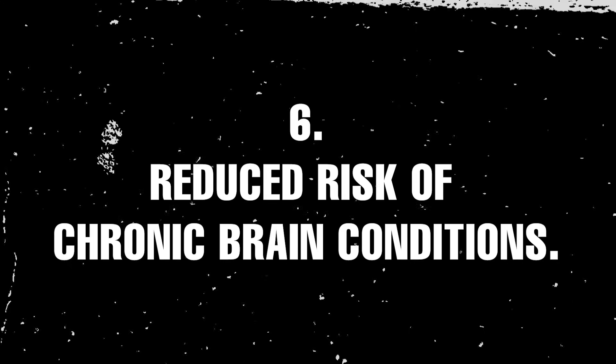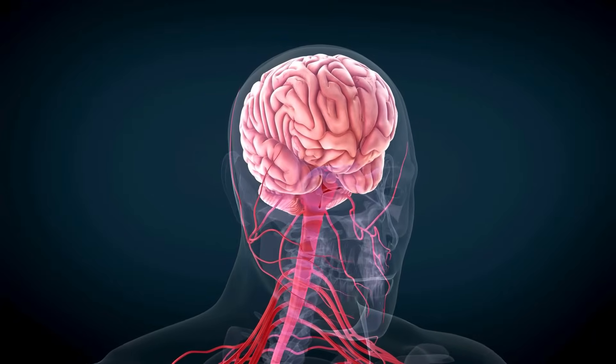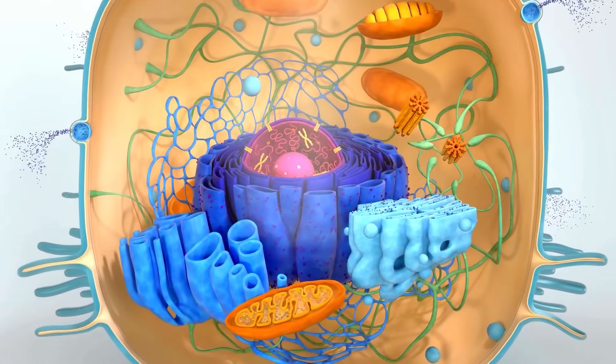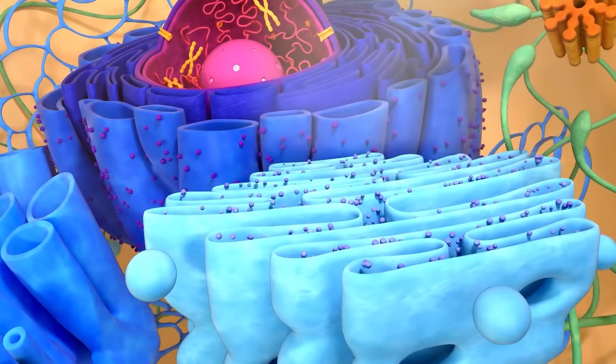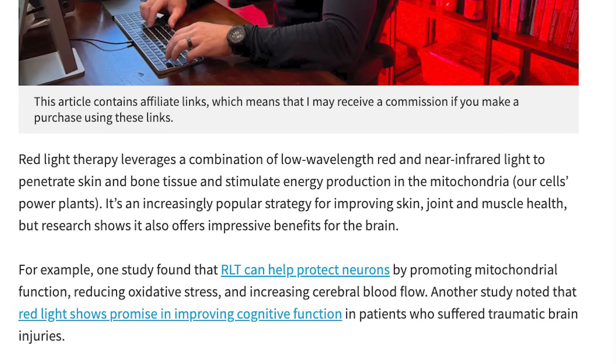Number six: reduced risk of chronic brain conditions. By helping to balance inflammation in the brain, red light therapy reduces harmful effects that can lead to diseases like Alzheimer's. It modulates the body's inflammatory response by reducing pro-inflammatory cytokines and boosting anti-inflammatory cytokines simultaneously, supporting brain health and preventing chronic conditions. The takeaway is simple: red light therapy works on a cellular level to energize your brain, reduce inflammation, and support long-term brain health. Athletes, biohackers, and even leading neurologists are embracing it. Check out my blog post linked below for the specific studies behind these claims.